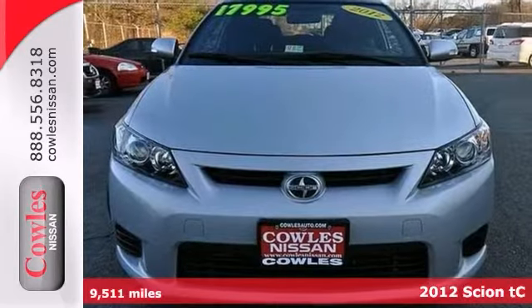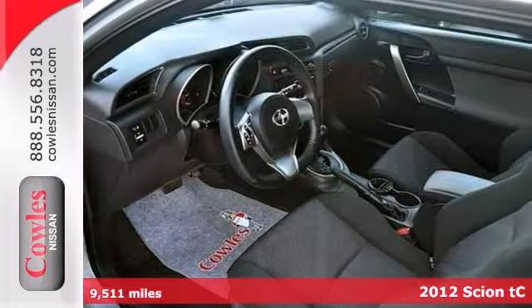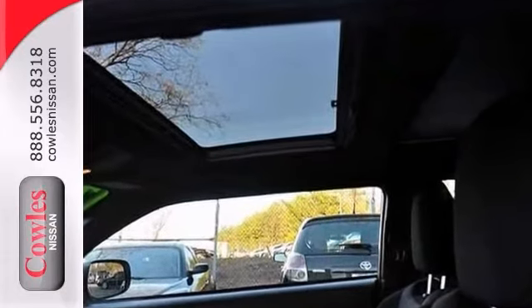Here's a one-owner 2012 Scion TC with very low miles. If you want an amazing deal on an amazing car that will not break your pocketbook, then take a look at this fuel-efficient Scion TC.